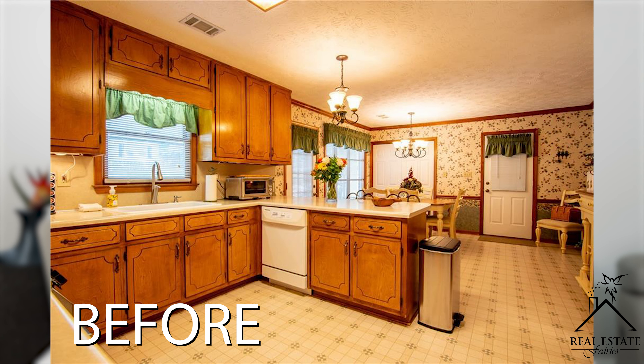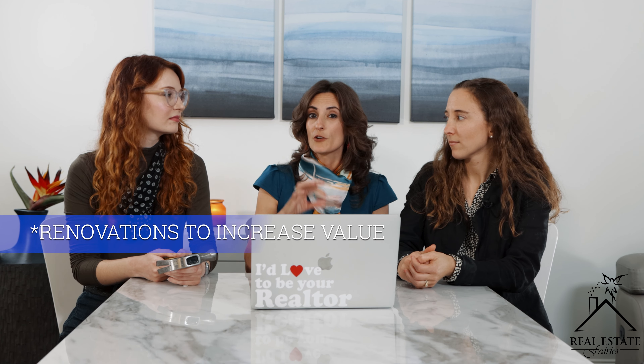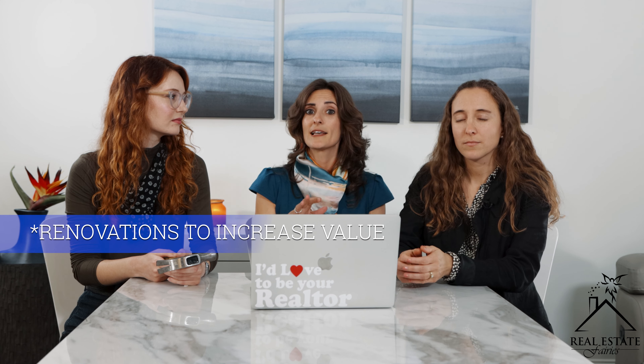Now let's talk about larger-scale renovations. You have to be careful about where you spend your money. For instance, don't spend thousands putting a movie theater in your basement if your kitchen is outdated — you'll get more bang for your buck from kitchens and bathrooms. Also, you don't always get a dollar-for-dollar return on investment. Don't spend $50,000 renovating your kitchen if comparable homes in the area only add $10,000 to the asking price.